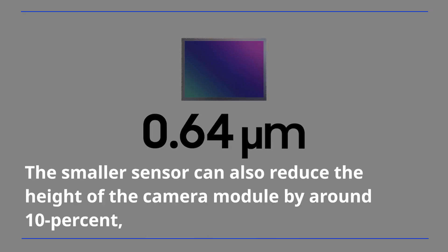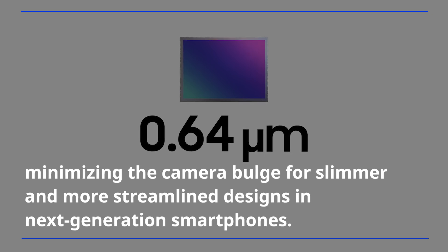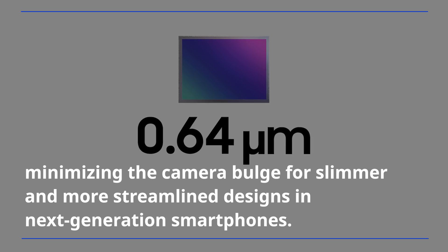A smaller sensor can also reduce the height of the camera module by around 10%, minimizing the camera bump for slimmer and more streamlined designs in next-generation smartphones.